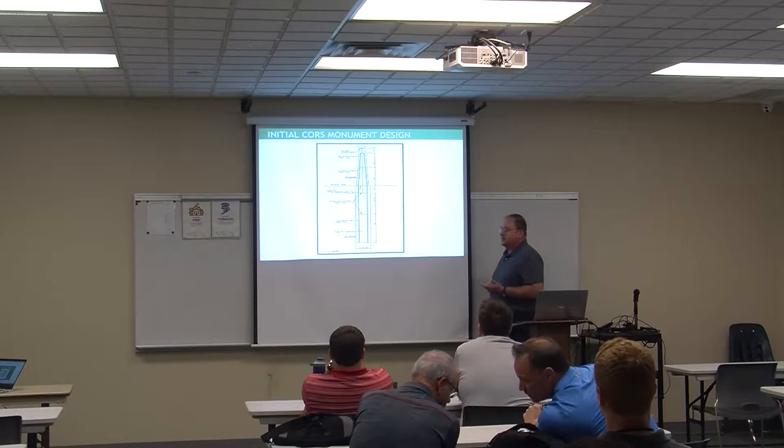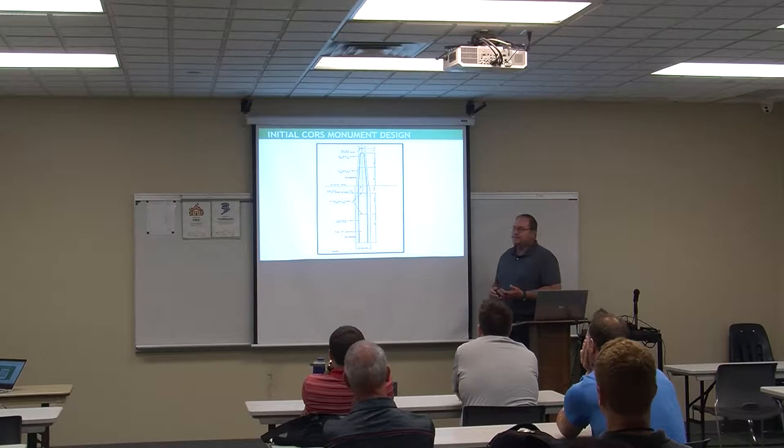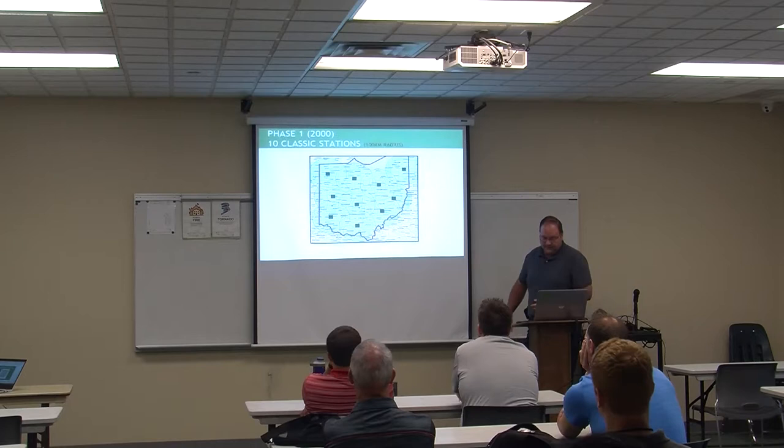This is our original monument design — an eight-foot-tall, continually reinforced concrete monument. We went anywhere from 12 to 15 feet in the ground with a three-foot diameter drill shaft, using class S bridge-grade concrete. The forms were built in-house. We called this our original CORS classic.